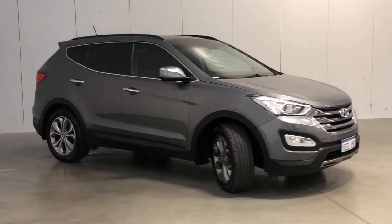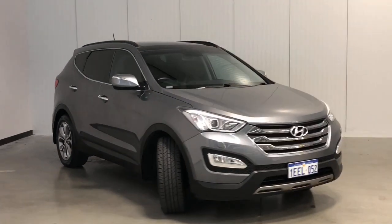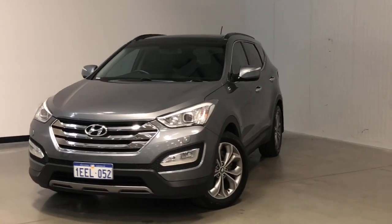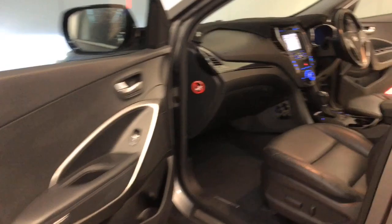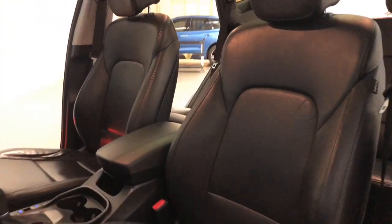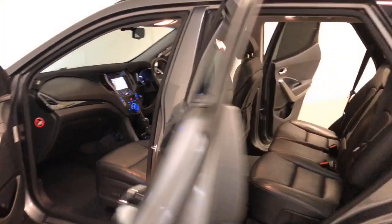Hyundai claims the Santa Fe uses 7.3 litres per 100 kilometres of diesel in the combined city and highway cycle, while putting out 192 grams of CO2. It has a 64-litre fuel tank, meaning it should be able to travel 877 kilometres per full tank.